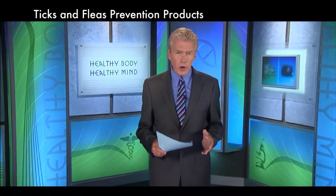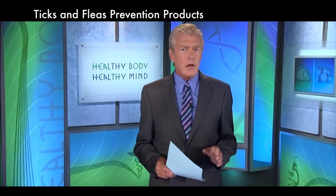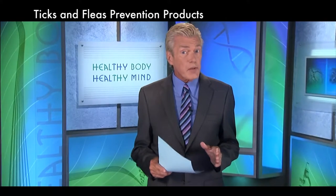Experts urge pet owners to talk with their vets regarding finding the right tick and flea prevention strategy for their animals. Some products exist to help protect pets from parasites like fleas, ticks, and mosquitoes that may transmit disease-causing organisms.